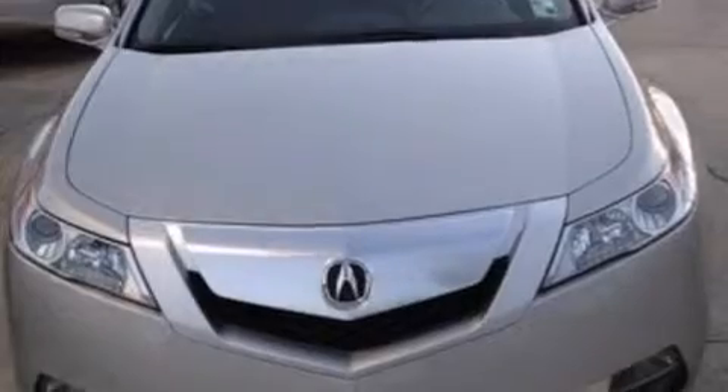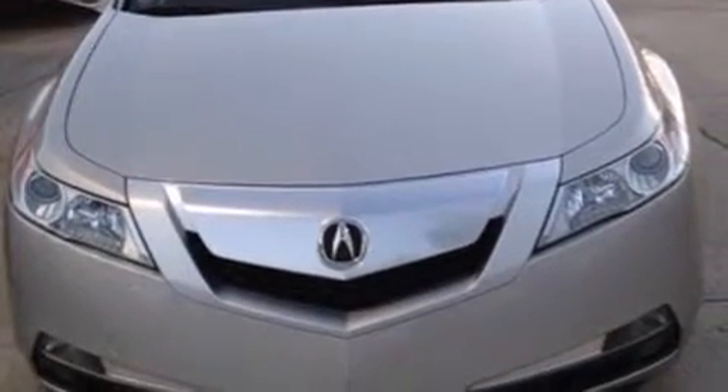This is a 2010 Acura TL. It has a 3.5L 6-cylinder engine and a 5-speed automatic transmission.